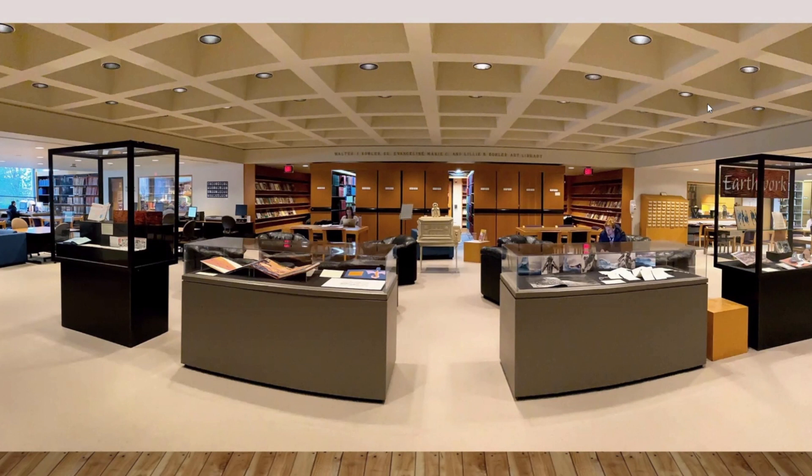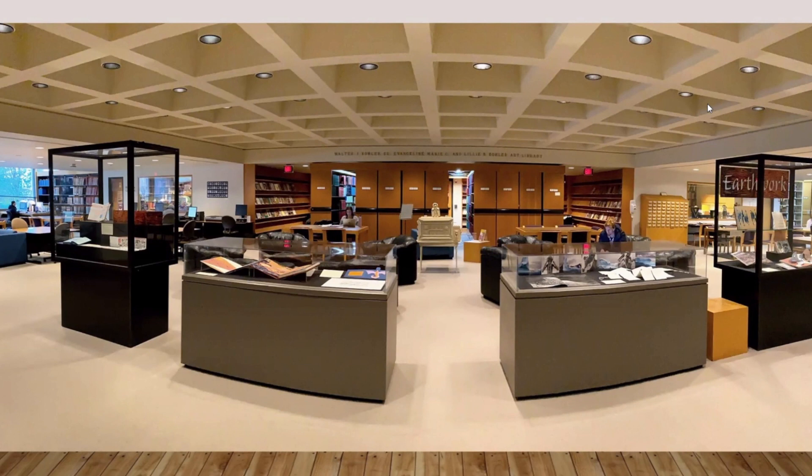We can't actually fit all the books in the library itself — we're overflowing. In the 1980s we installed movable compact shelving, which was the first compact shelving in the UW-Madison Library system, comprising about half of our actual stack space. Students are always really amazed by this — let me show you what the movable stacks look like.